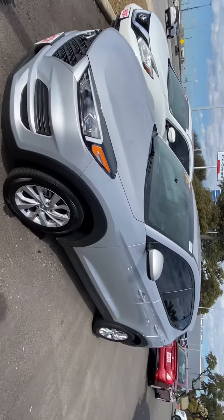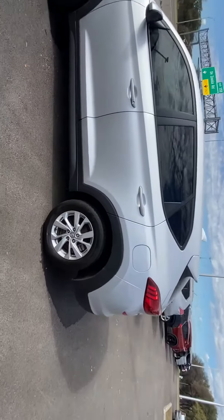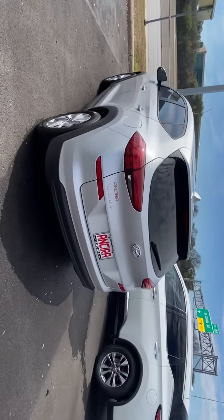This is it here — a 2019. It's in excellent condition. Just wanted to show you around a little bit. It's a great looking vehicle.